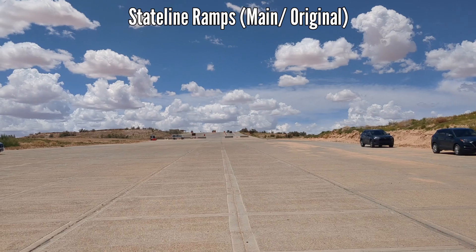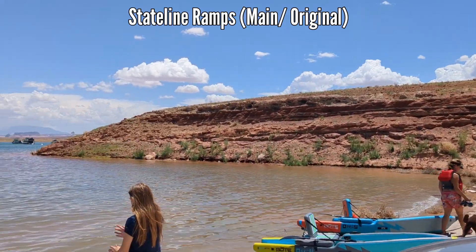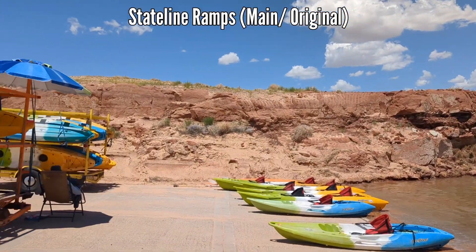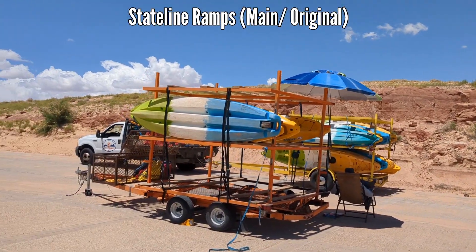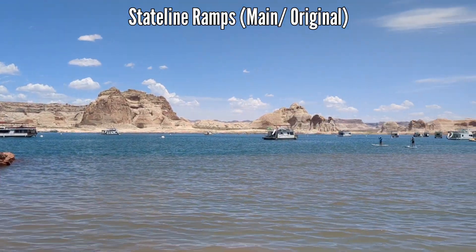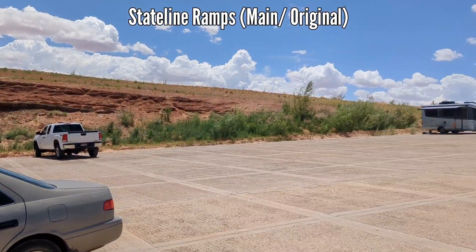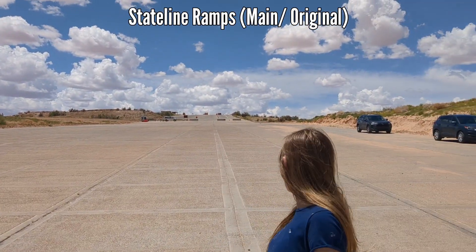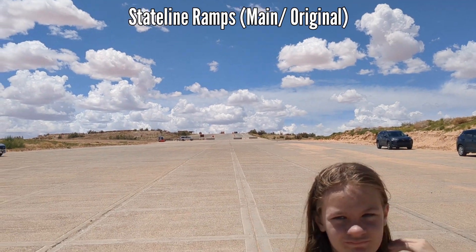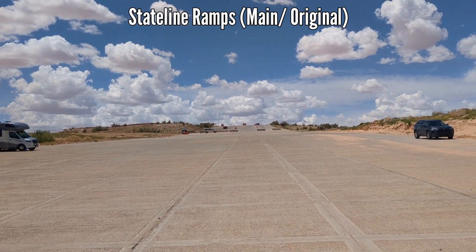I am now standing at the bottom of the Stateline Main Original Launch Ramp, which currently is being used for paddle sports — paddle boards and kayaks. Over here you can see a couple of kayak and paddleboard companies doing rentals and tours from this location. This is for paddle sports only. It is also good for e-foiling or motorized surfboards — something that doesn't require someone to bring a big trailer down here. That's what the auxiliary Stateline Launch Ramp is for, which is over to the left.